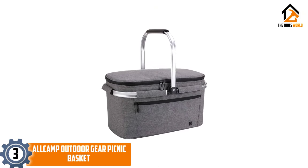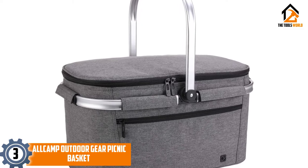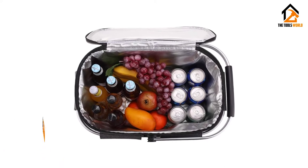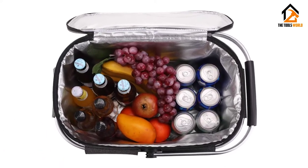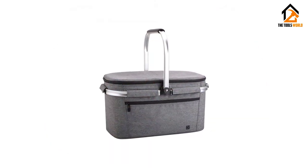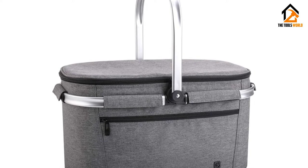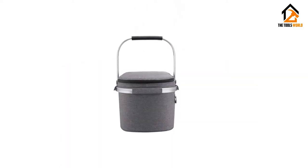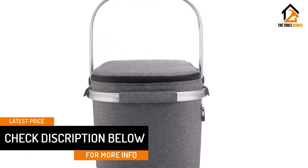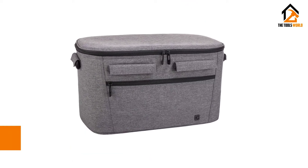At number 3, we have the ALLCAMP Outdoor Gear Picnic Basket. If you are looking for something a bit more affordable, but still a great option, our runner-up pick is a great choice for you. The ALLCAMP Outdoor Gear Picnic Basket is a simple option that provides great versatility for a variety of outdoor activities. This picnic basket is more like a cooler, since it is fully insulated and a bit sturdier than some other options. We like the aluminum frame that holds this basket in place, and is lightweight and easy to carry. We like the attractive fabric exterior of this basket. We were a bit bummed that this basket didn't come with any utensils or dishware, but it does come with two ice packs for keeping your foods cool.